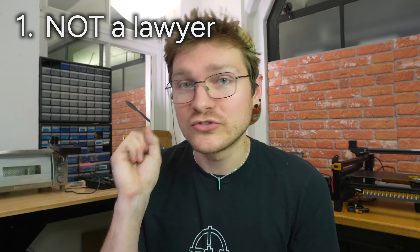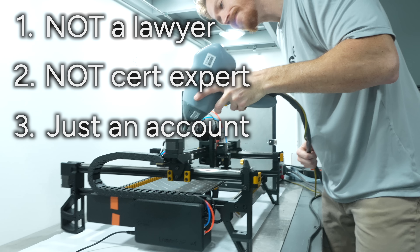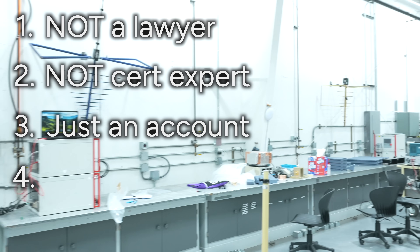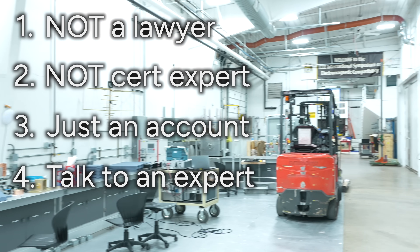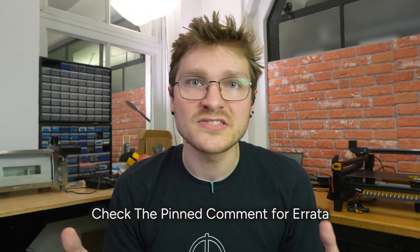Before we get too far into this, I have to say: one, I am not a lawyer. Two, I am not a certification expert. Three, this is mostly an account of what happened to us and our process going through this. And four, you should absolutely go to a cert house and talk to a professional about this. A professional should advise you about what you need to do. I'm going to skim over a lot of the details because otherwise this video would be an hour long. Also, if and when I say some things that are incorrect in this video, I'll keep the pinned comment as a list of errata with corrections, and I'll keep it constantly updated. So please check the pinned comment for the most accurate information.